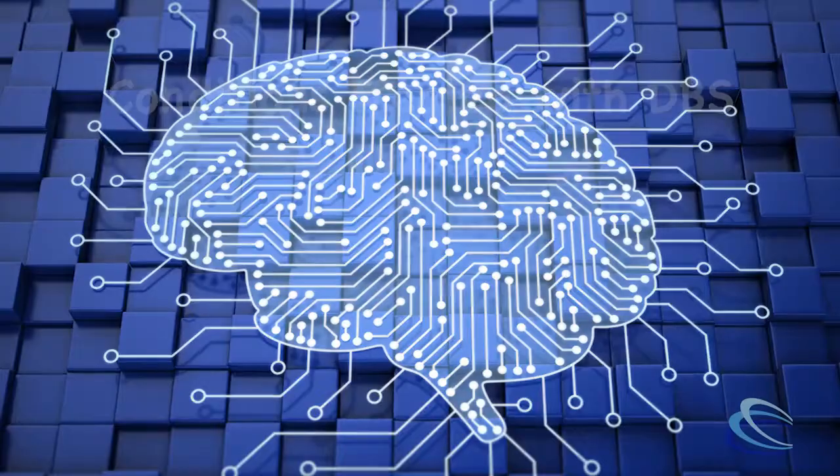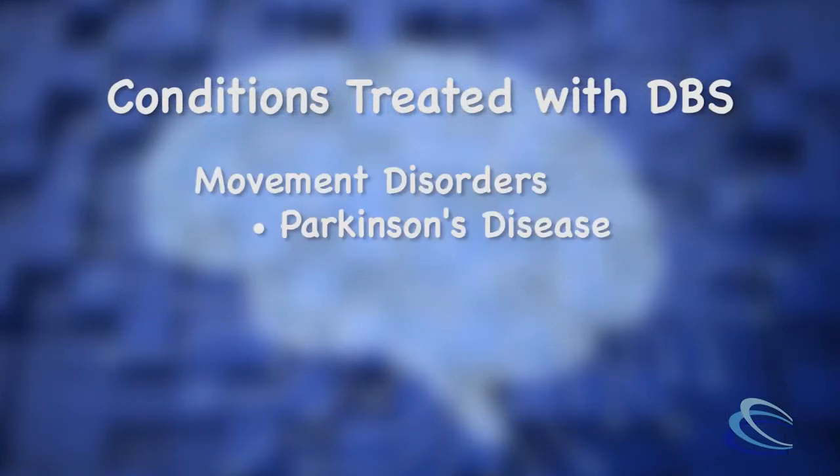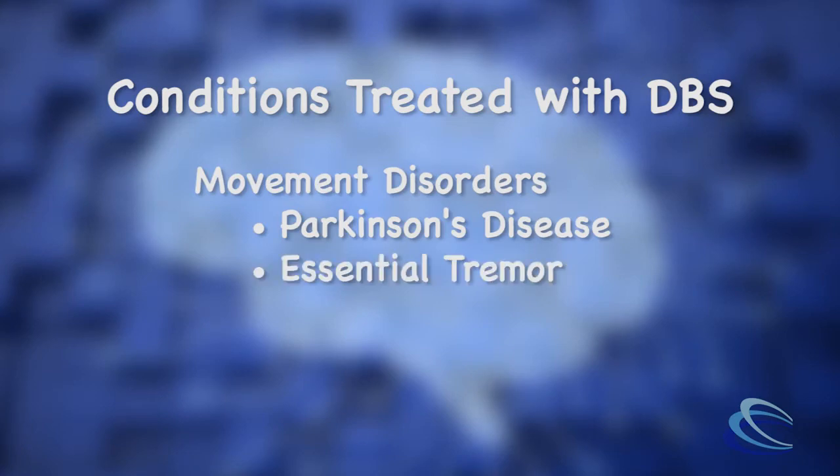Hi, my name is Dr. Mark Witcher and I'm a neurosurgeon with Carilion Clinic Neurosurgery. I specialize in deep brain stimulators among other conditions. The conditions we typically treat with deep brain stimulation include movement disorders such as Parkinson's disease, essential tremor, as well as dystonia.